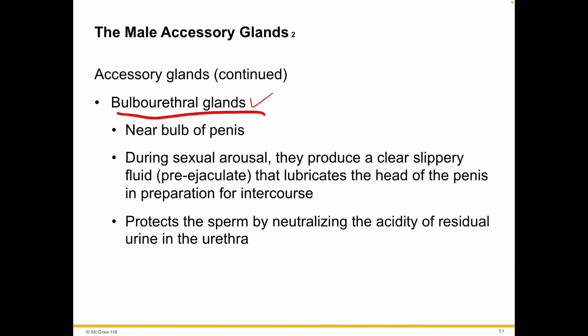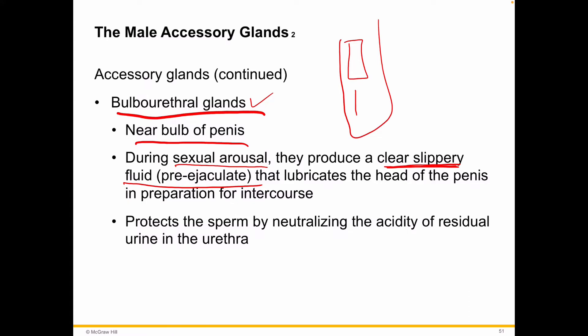Finally, the bulbourethral glands, located near the bulb of the penis a bit further down. During sexual arousal — which can be either conscious or a reflex, non-elective arousal — they produce a clear, slippery fluid. This is the pre-ejaculate, which comes out before the actual ejaculate proper. It lubricates the urethra and helps prepare for intercourse. It also helps protect the sperm by neutralizing the acidity of any leftover urine or bacteria that may be present in the urethra.